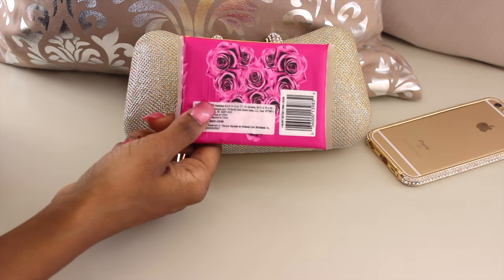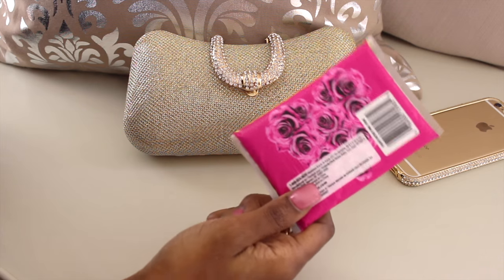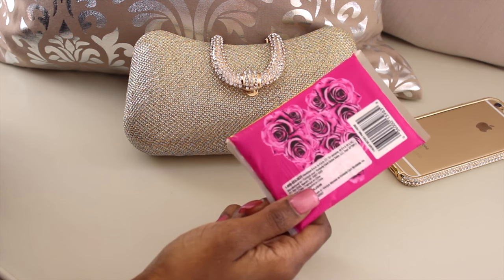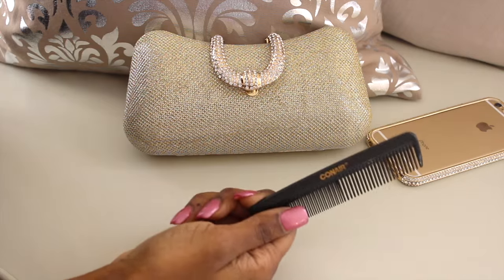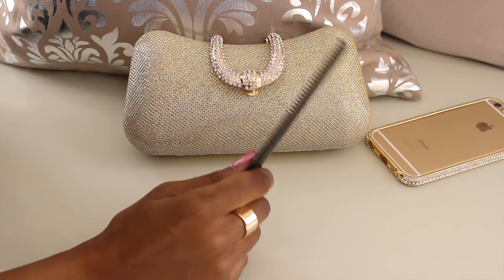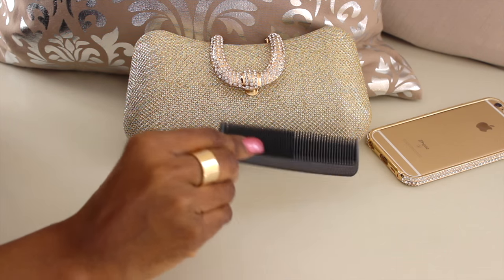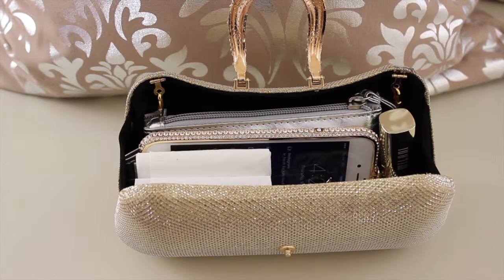These are the essentials, and of course at a wedding you're going to need some Kleenex — that is a given. I'll show you how I put those in the bag too. Along with a little comb, nothing big like a brush, just something where you can get flyaways down and fix your hair a little before a picture. It's very slim and will fit in the bag.